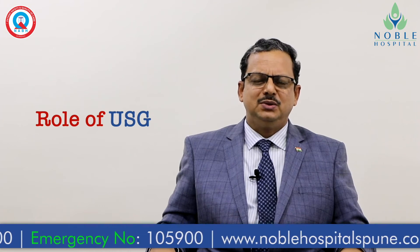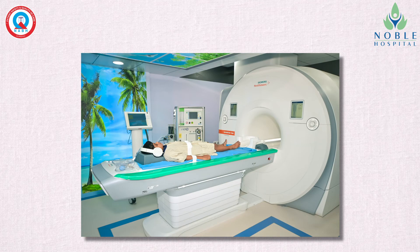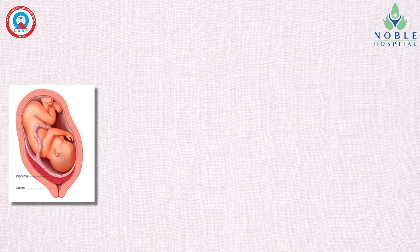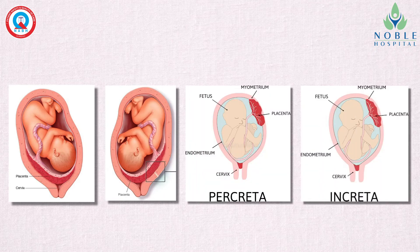Not only sonography, we also have a very high-end 3 Tesla MRI machine in our hospital. These machines help us diagnose placental conditions like placenta previa, placenta accreta, percreta, and different abnormal placental positions and their invasion into the bladder.